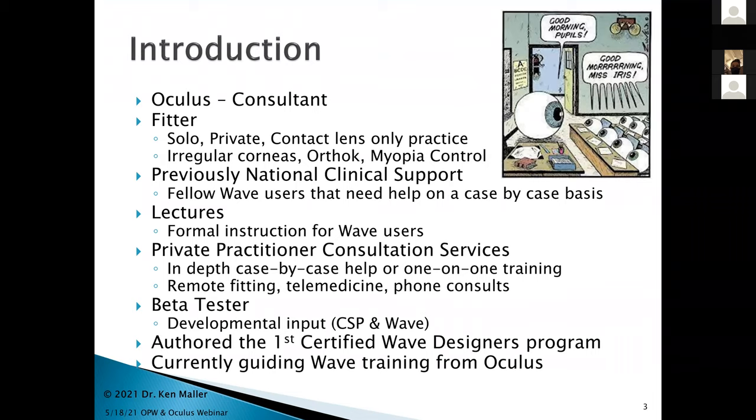A little bit about who's talking to you tonight: I do consult for Oculus, but first and foremost I'm a fitter in solo private practice. I only do contact lens practice — no dispensary, no glaucoma, no disease, no diabetes, no VT. My world starts and ends at the anterior segment. Previously, I did national clinical support for wave users and have also done some formal lectures for wave users.